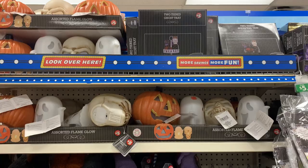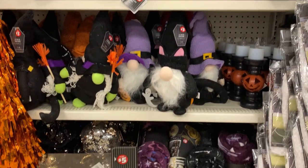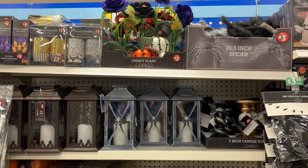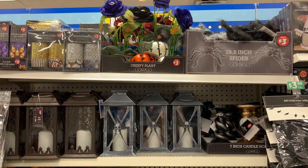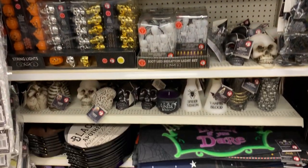You'll see a lot of light-up and sound effect-type decorations. They've got decorative pillows, throws, lots of little resin figures, some candle holders, lanterns, string lights, some very nice, very large decorative signs, and of course, a lot of pumpkins. They've just got a lot of really neat stuff to look at, so let's get into it.